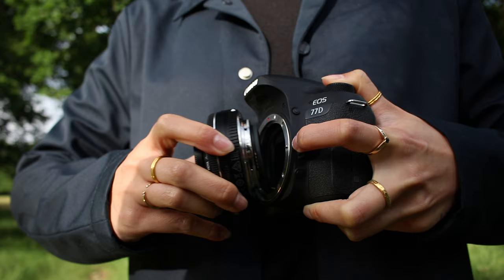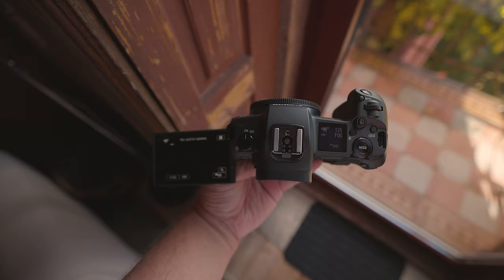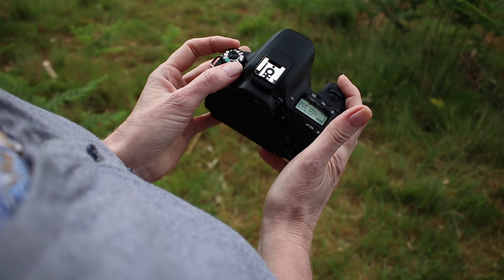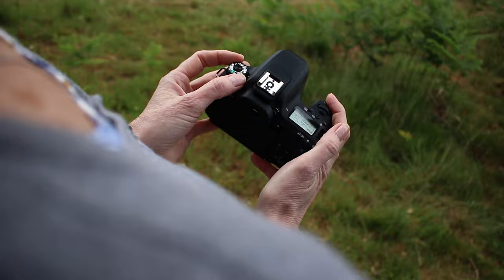Can you use either of these cameras for vlogging? While pretty much any camera can be used for vlogging, there are a few things to consider. Firstly, having a flip screen is ideal so you can see what you're doing when the camera is turned around. Luckily, both the Canon EOS 77D and the Canon EOS R have flip screens, making vlogging much more manageable and protecting the actual screen glass when the camera is in your bag.